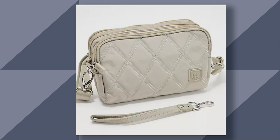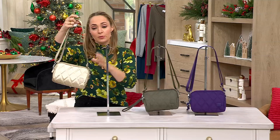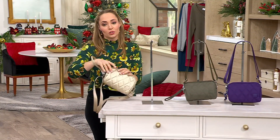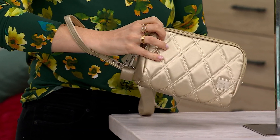That sold out during the first presentation, so these colors are going. Go ahead and call us to place your order at 800-500-7590. A beautiful bag that can be used as a crossbody, but you also have this great wrist strap. If you want to take off these straps, easily remove them and use this as a wristlet — take and go.